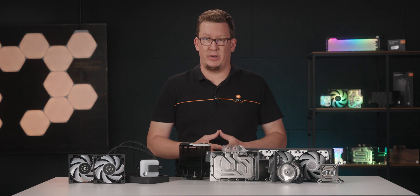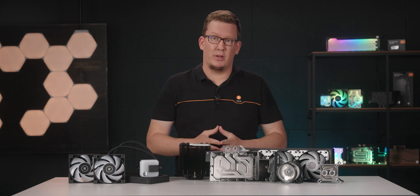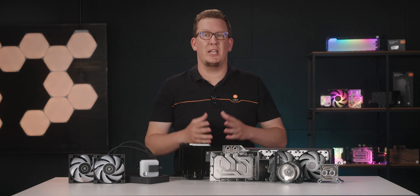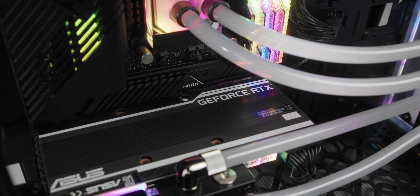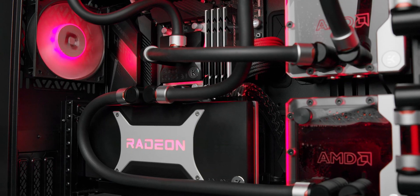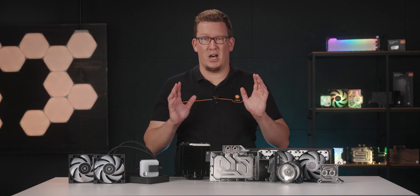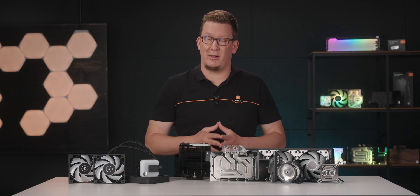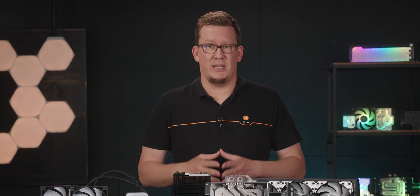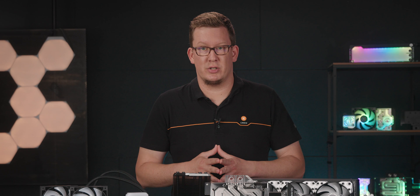It is a much more pleasant experience for both you and your PC. Liquid cooling allows enthusiasts to turn their PCs into visual masterpieces. Anyone who is pursuing aesthetics gets almost unlimited possibilities for modding and creating something that will go viral on the internet.